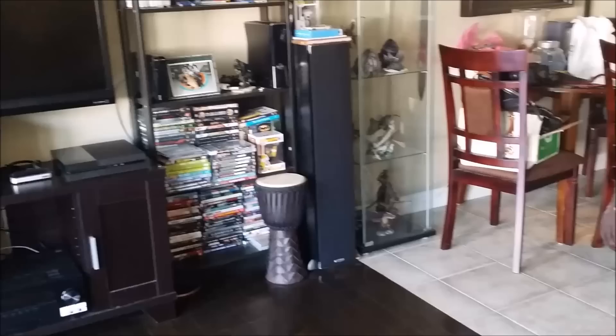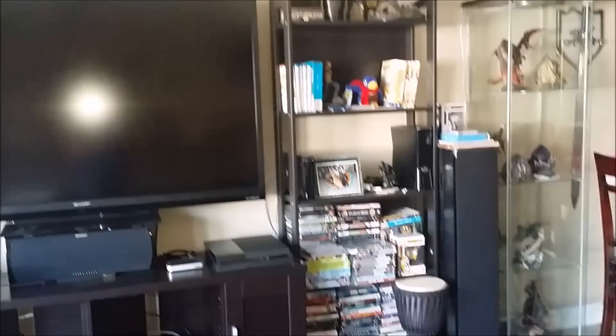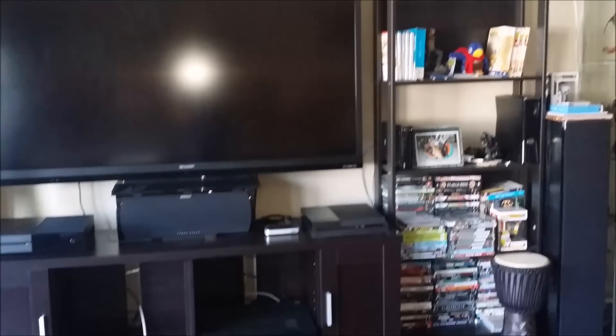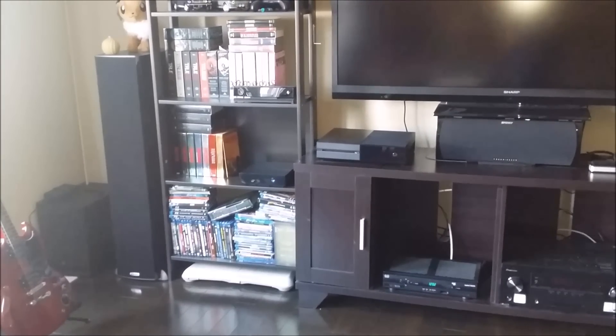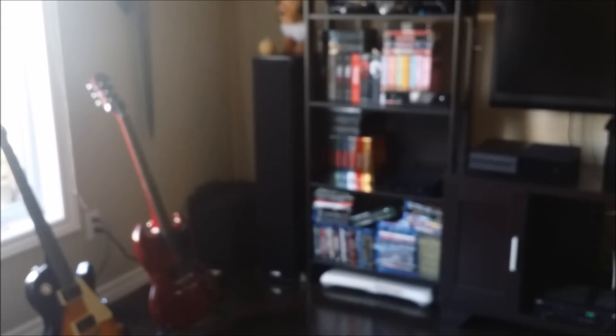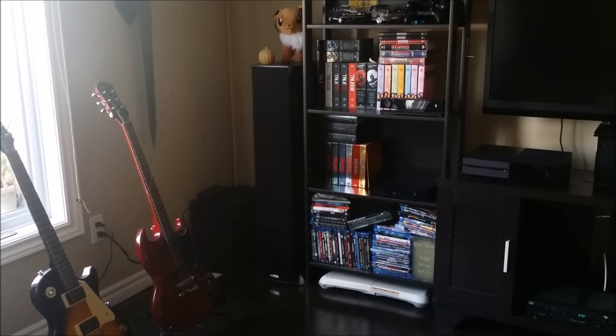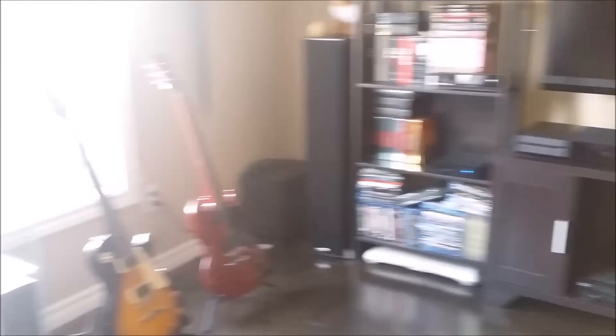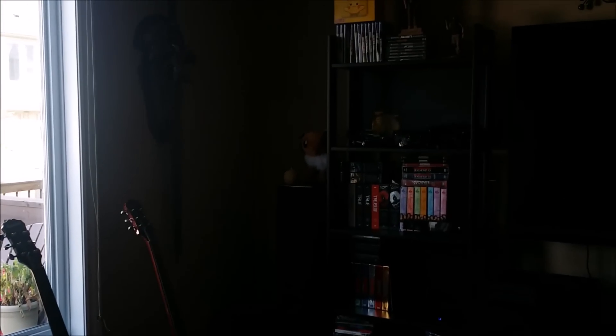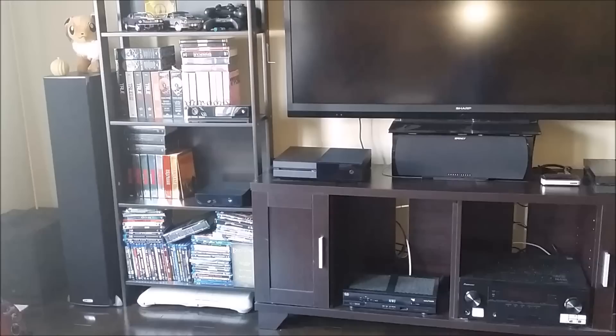Here we are in front of the entertainment center in my living room. Starting from right to left we have all our DVDs, a 360, a Wii U, all our Walking Dead collector stuff, a PS4, my receiver, digital cable box, Xbox One, and right over there is the Alpha. My old tower used to sit on top of my sub in the corner — it was kind of out of the way but not tucked in on a shelf like the Alpha is. As you can see, the Alpha sitting right there blends in really nicely — it is so much smaller than all the other consoles, and that's what I like most about it: its size.